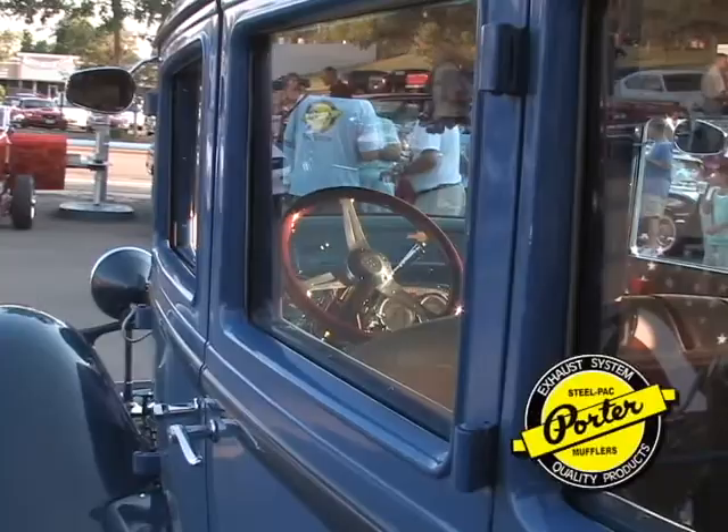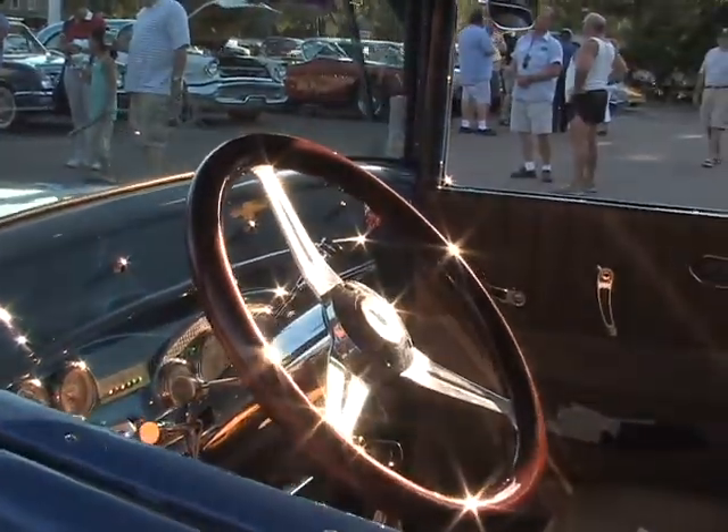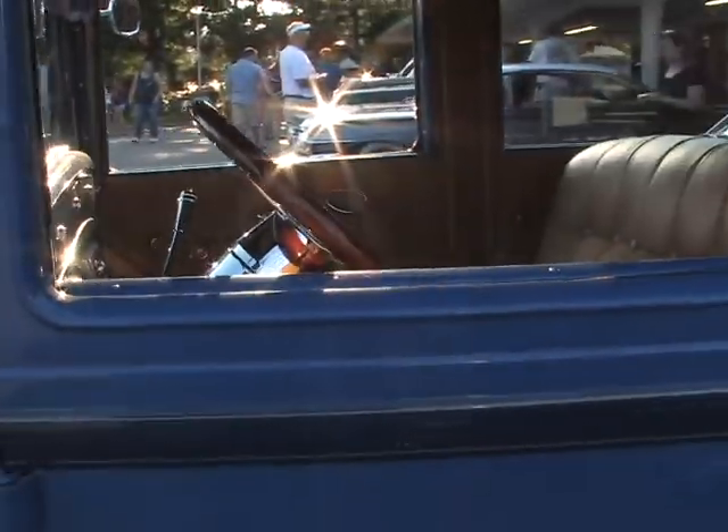I'm standing here with Dick in his 1929 Chevy four-door sedan, and he's got Porter Mufflers. Why don't you tell me a little bit about that? I like the sound of them — I think they're great. I found out about them back in the 50s, and I've been dealing with Clark for about a year. I think the sound is great and they look like they're going to last a long time.